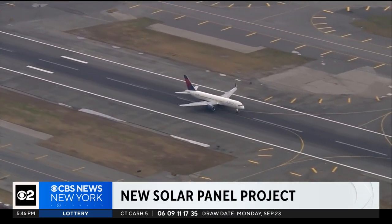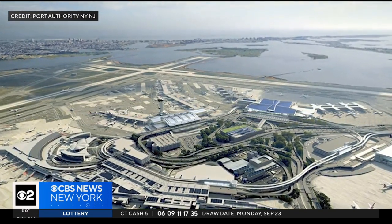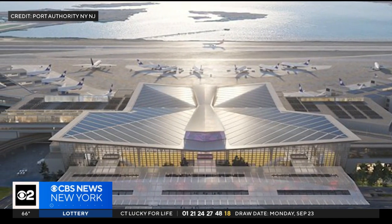It's a new plan for a new kind of airport. John F. Kennedy Airport has started construction on its 12 megawatt energy system. The solar panel array is being built on top of its new Terminal 1.